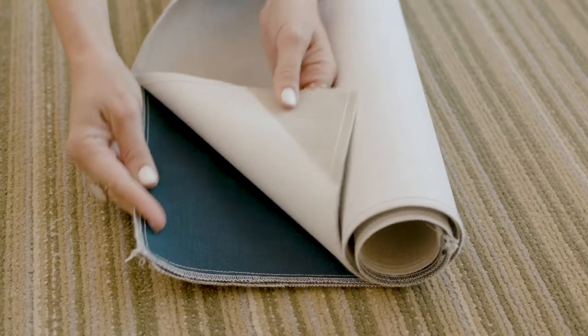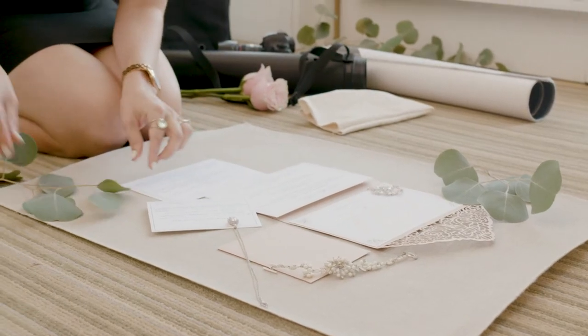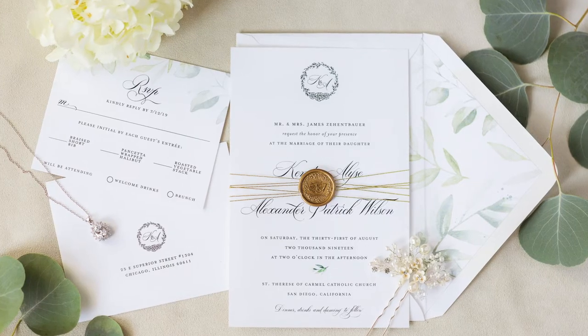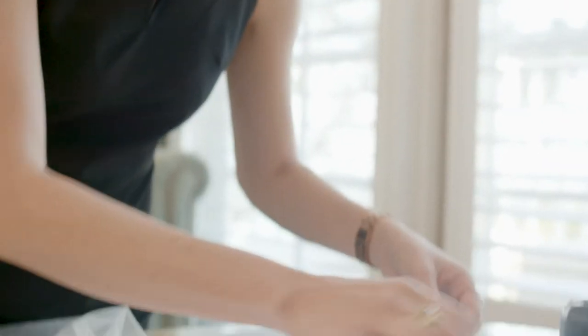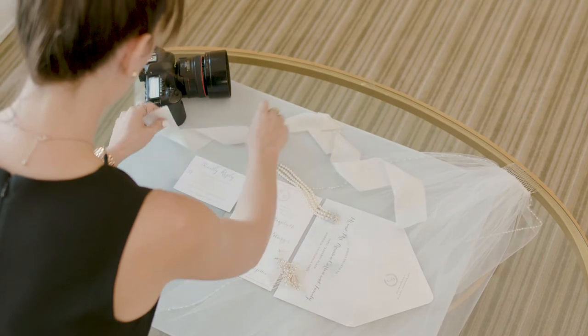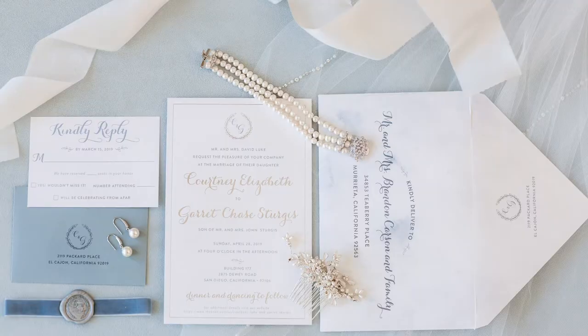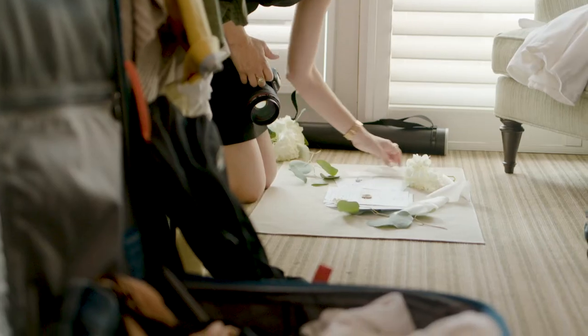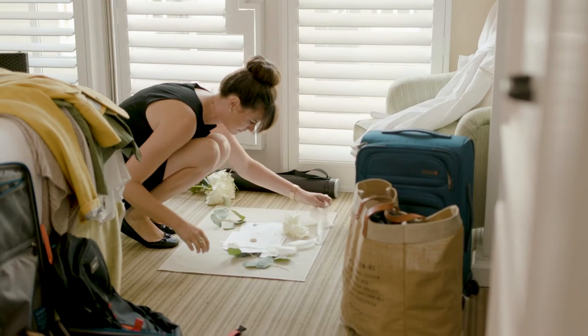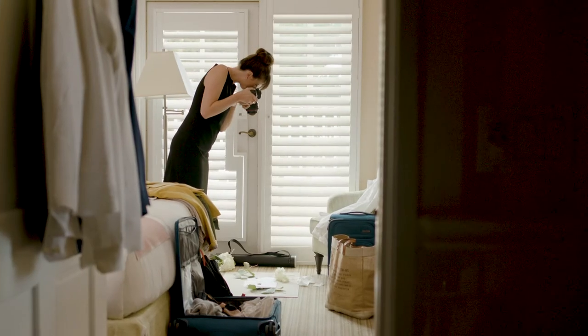suede or linen, and I just get lost in creating magical detail photos. The suede styling mats even have a beautiful silk ribbon that I use as a styling accessory for my lay flats. You already have so much to think about on the wedding day, but with these mats you can walk into any wedding knowing you are going to get beautiful detailed images no matter where you are.